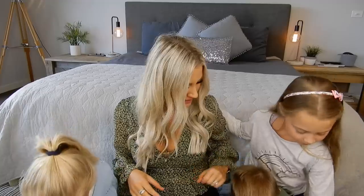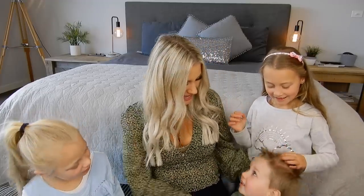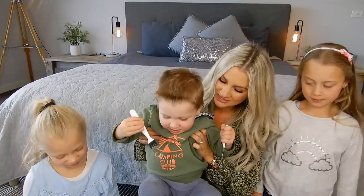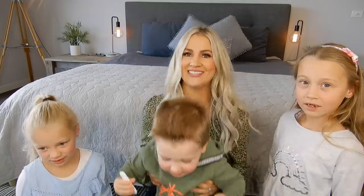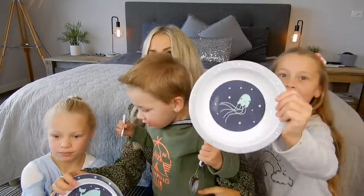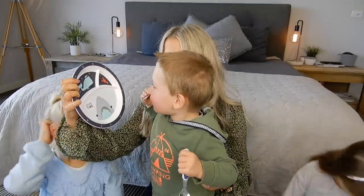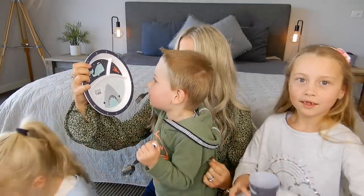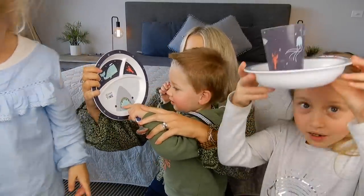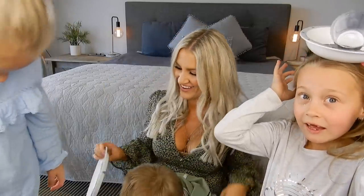Are you guys happy with these little purchases? Are you excited, Kai, to eat with your new dinner set? Are you excited to see the shark on your plate? Look at his teeth! Kai's being a bit silly showing off with his robot leg. Okay, that is everything I picked up in today's haul.